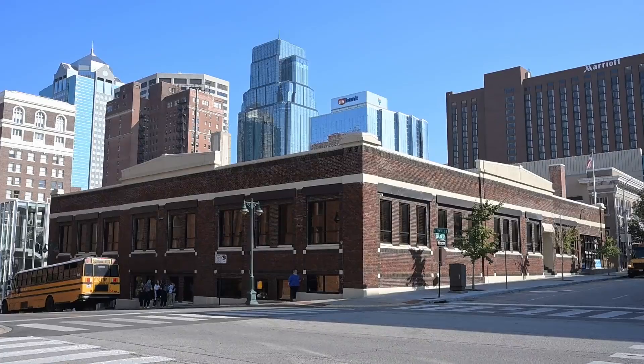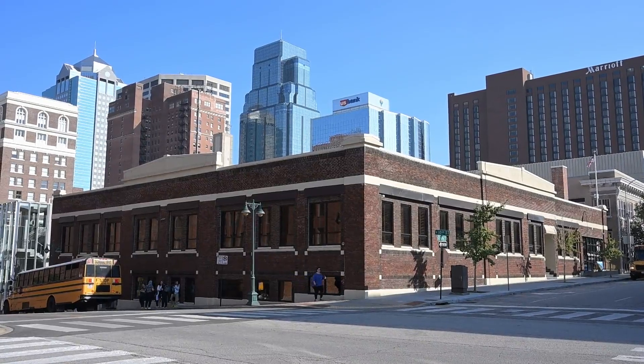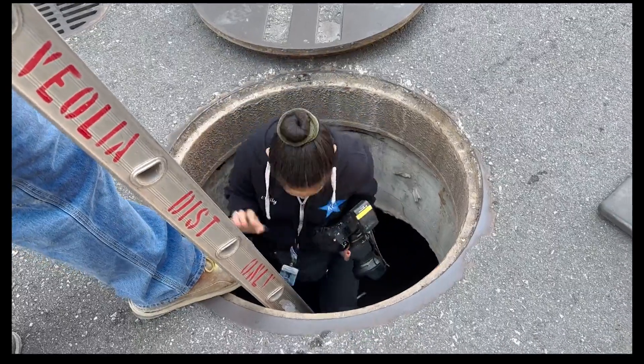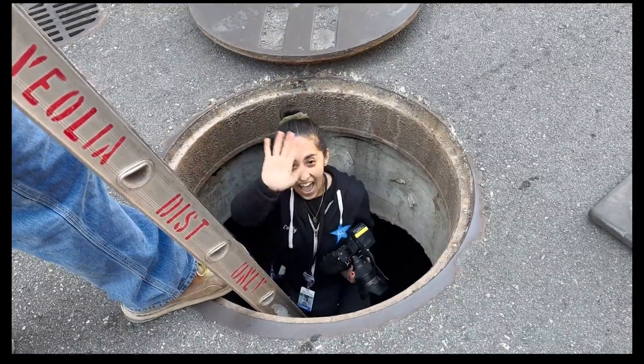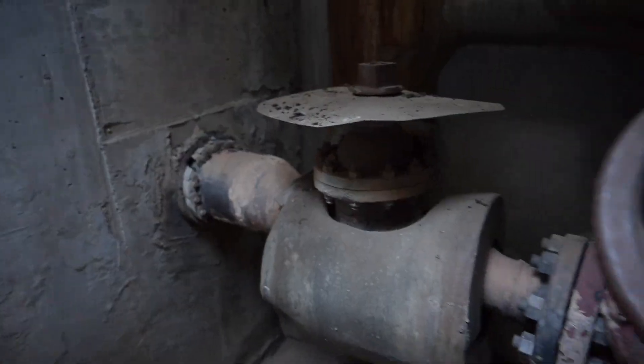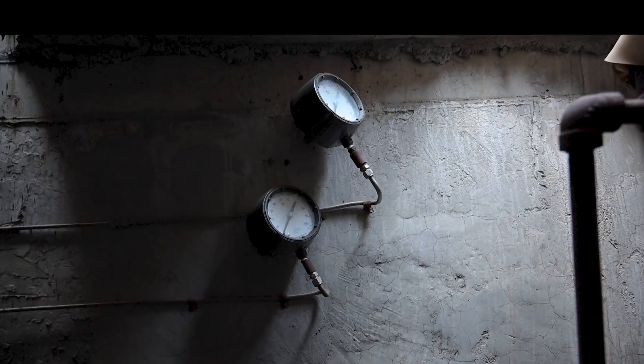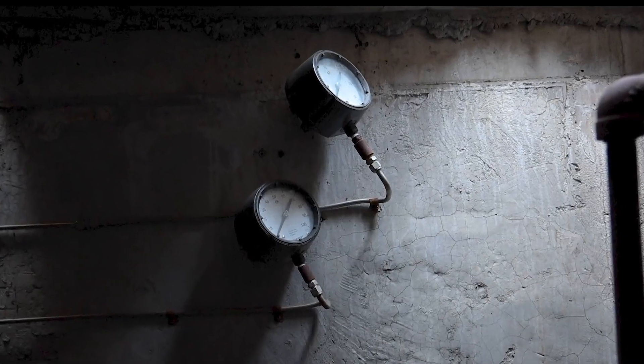Vicinity customers are connected by miles of pipes that run underground in and near downtown, like the ones that our own Emily Curial is climbing down to sneak a peek at. "Oh wow, it's hot out here and it's not very scenic either, unless you're into gauges and pressure reducers."